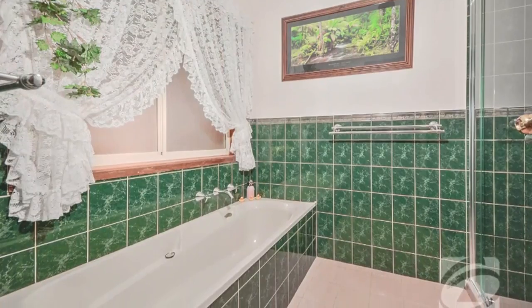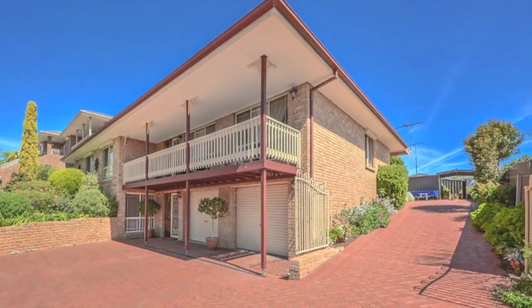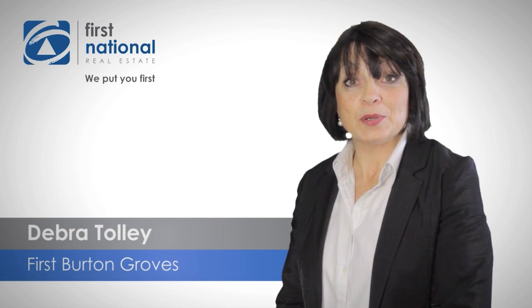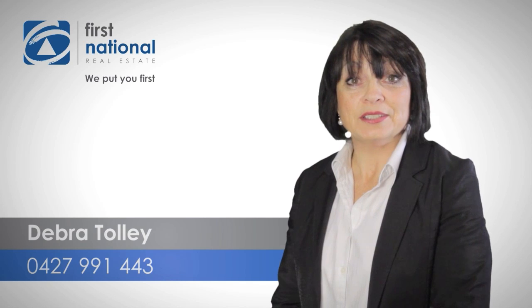Don't miss out, come prepared. Thank you for taking the time to watch this video. If I can give you any more information regarding properties of interest, please call me anytime on 0427 991 443. I look forward to hearing from you.